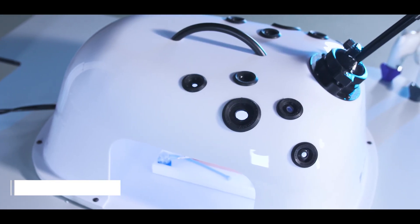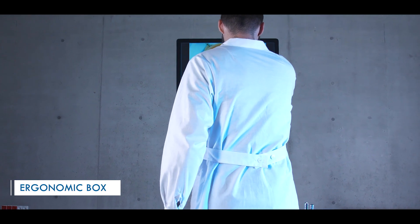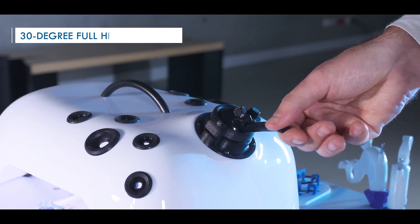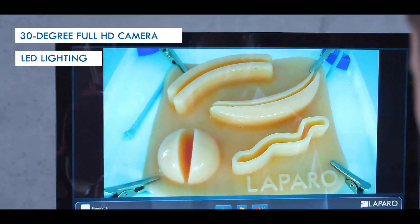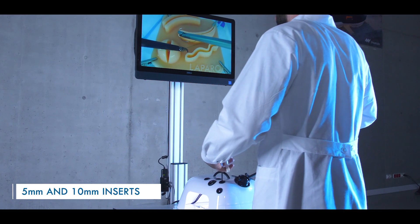The trainer has an ergonomic box designed in cooperation with a group of practicing surgeons. Inside we find a 30 degree full HD camera with position blocking functionality and LED lighting. We have many properly placed 5mm and 10mm instrument inserts.